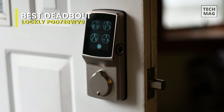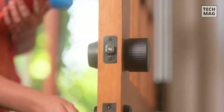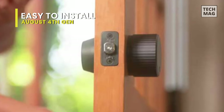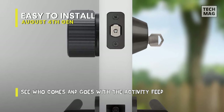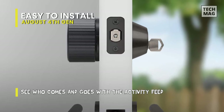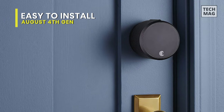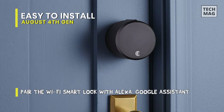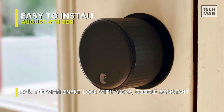Easy to install: August 4th Generation. This August 4th Generation is a Wi-Fi smart lock that is all metal with a premium feel and sleek design that fits with all modern decor. It comes in two colors — silver and black — to blend with any of your existing hardware, and is also compatible with most deadbolt locks in the US. Its installation is as simple as removing the interior lock lever and mounting the Wi-Fi smart lock in its place.